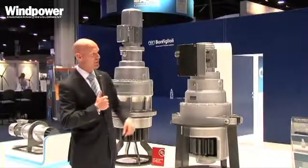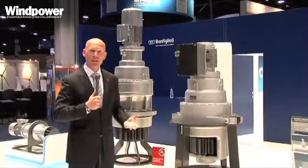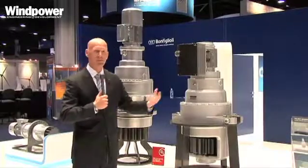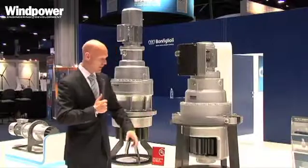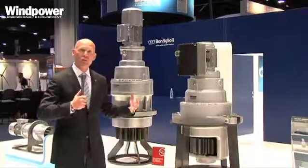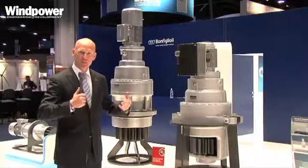In addition, we've integrated the electronics for soft starting, which allows the end customer a little bit of flexibility and ease of use in the overall product. We've also got the outboard bearing support to give the overall capabilities needed for the wind tower.